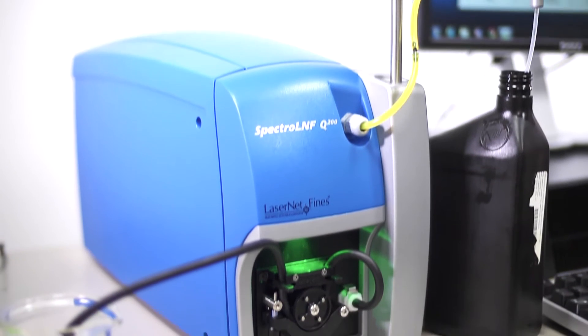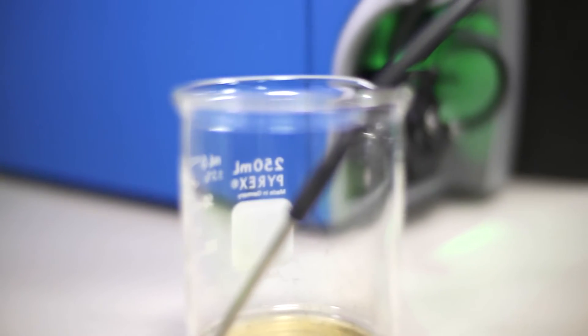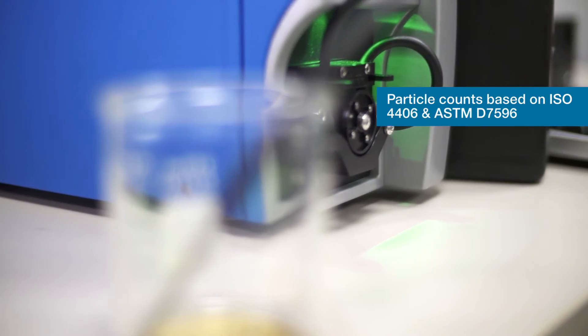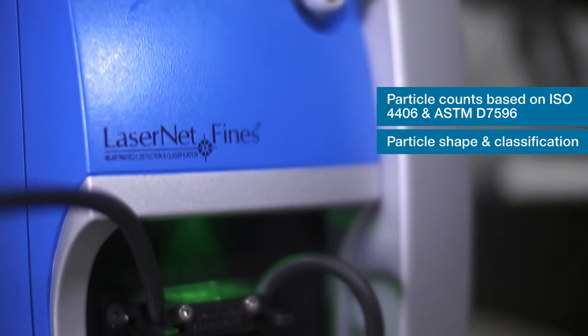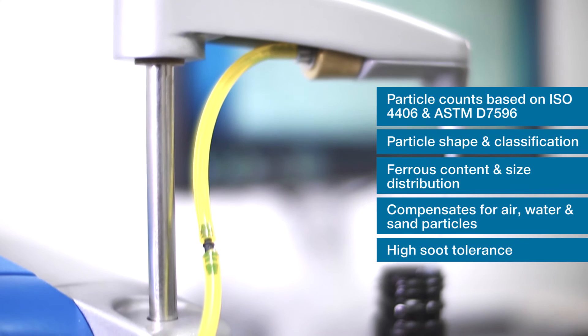The LNF Q200 is the world's best particle counter technology for lubrication oils. The LNF Q200 series measures standard particle counts according to ISO 4406 and ASTM method D7596.